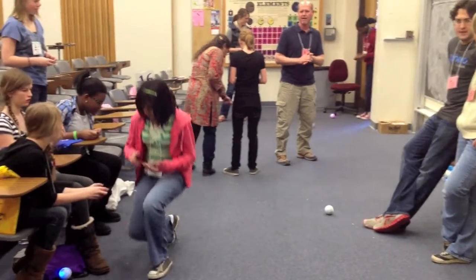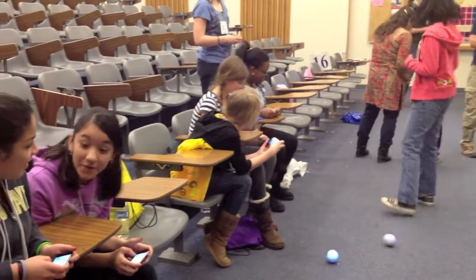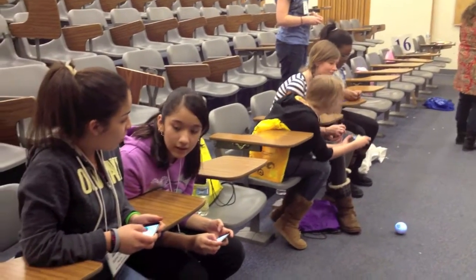It's about race time. Yes, we're going to have a race. Hopefully you're a good driver. Everyone feel like you're a good driver?